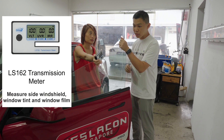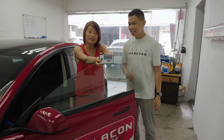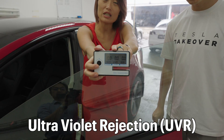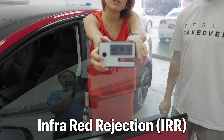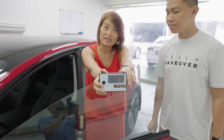So we're going to measure it with this device that Linda has here. There are three figures: the first measures the amount of visible light that passes through, VLT; the second is the amount of UV that passes through; and the last is infrared rejection — the amount of infrared that is ejected, which is the amount of heat that you feel.